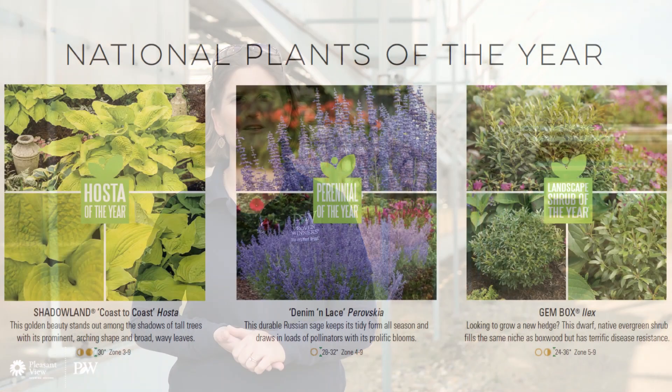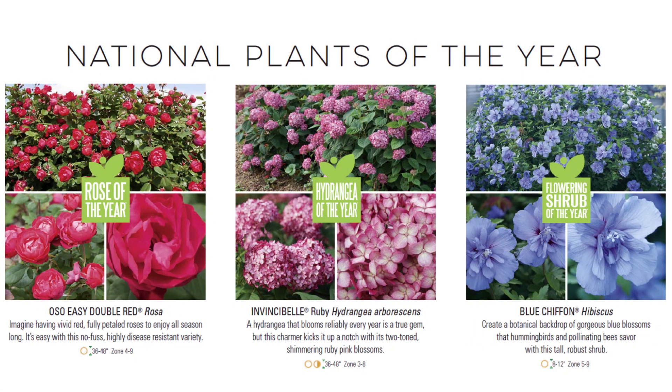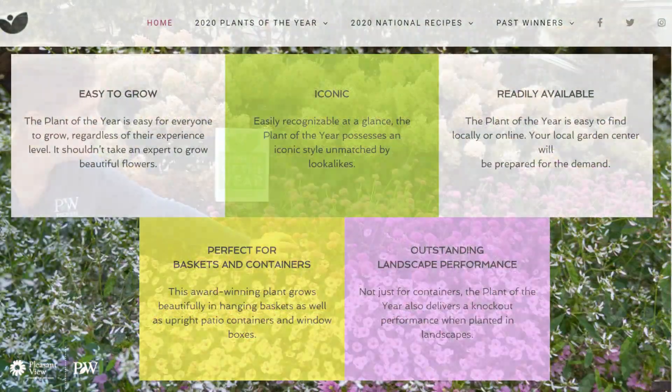Proven Winners has also expanded their brand advertising and we're now focusing on our Plants of the Year. We have an annual of the year, perennials of the year, a shrubs of the year, and Proven Winners national recipes of the year. These are plants that are fantastic, easy to grow, great for the home gardener, and we're really focusing on promoting these and highlighting a new group each year for you to trial.